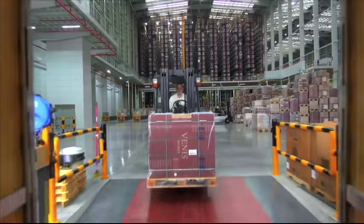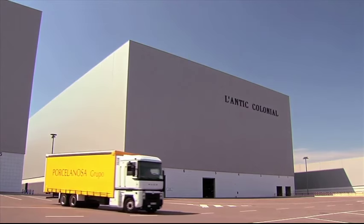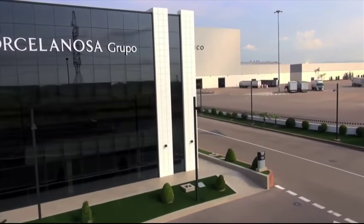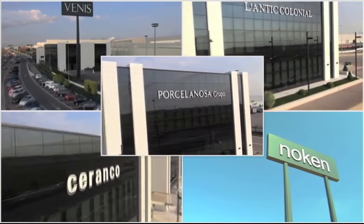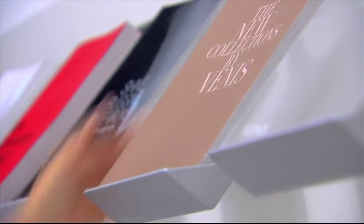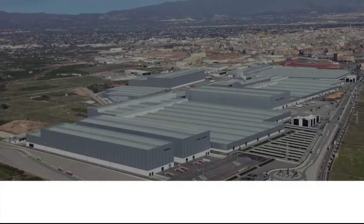This is the daily work of the logistics centers of the Porcelanosa Group, a company that has risen as a benchmark of quality and innovation at the service of logistics — a challenge taken on by Porcelanosa and Mecalux now more than 15 years ago, materialized in the five automatic logistics centers built to date. Mecalux and the Porcelanosa Group: a long trajectory offering the best products to their customers, with Mecalux technology and experience.